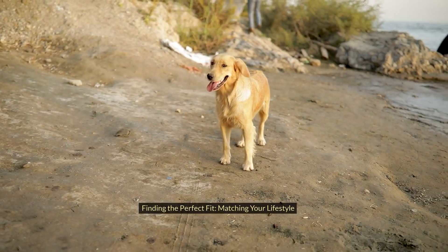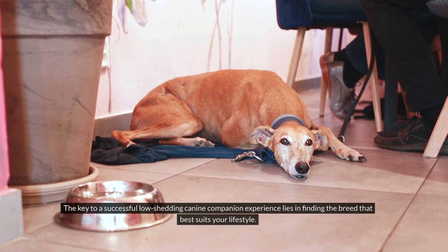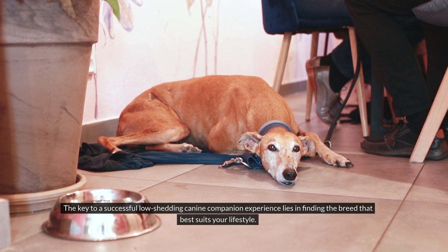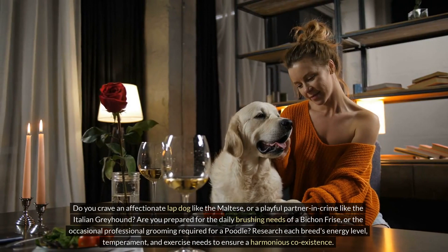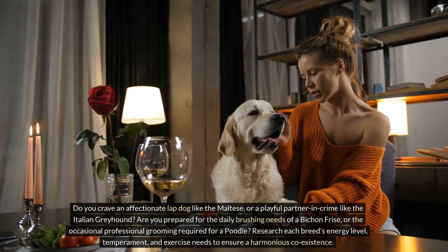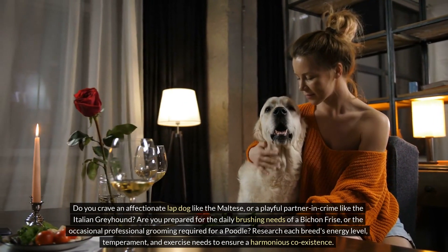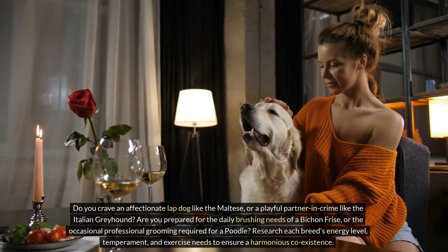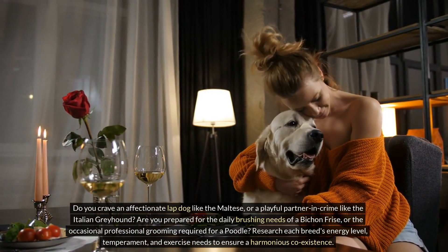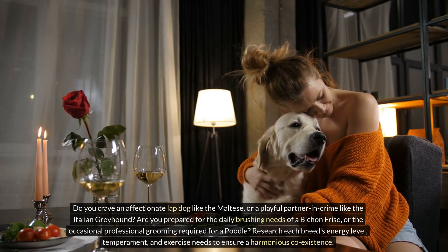Finding the perfect fit — matching your lifestyle: The key to a successful low-shedding canine companion experience lies in finding the breed that best suits your lifestyle. Do you crave an affectionate lapdog like the Maltese, or a playful partner in crime like the Italian Greyhound? Are you prepared for the daily brushing needs of a Bichon Frise, or the occasional professional grooming required for a poodle? Research each breed's energy level, temperament, and exercise needs to ensure a harmonious coexistence.